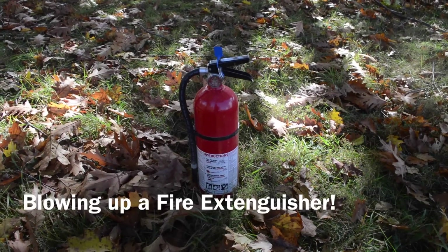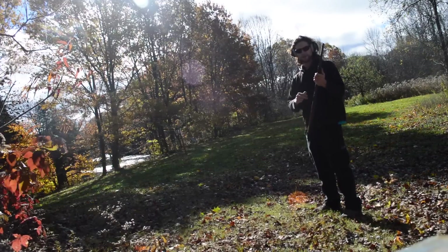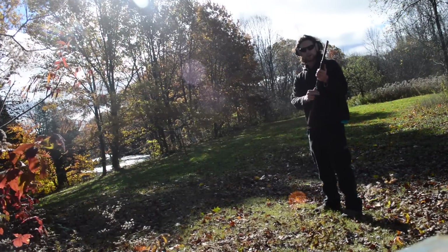Scuba Logan here. Today we're going to shoot this expired fire extinguisher. This is my .44 Magnum Winchester. I'm going to shoot this baby.